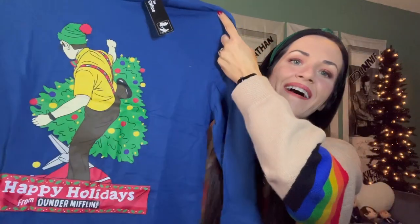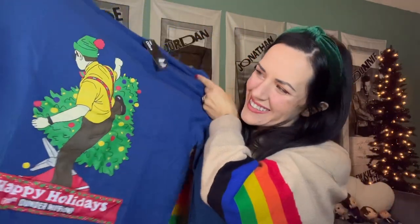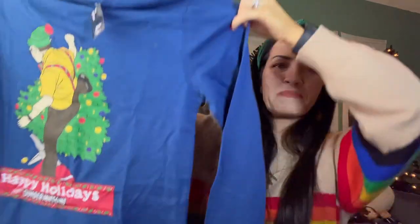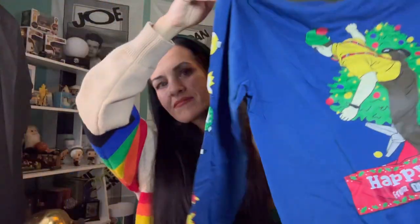I want to pull out the shirt first. Maybe it's a sweater. Oh, it's a long sleeve shirt. It's Dwight kicking down the Christmas tree, and it's got the broken ornaments down the sleeves.